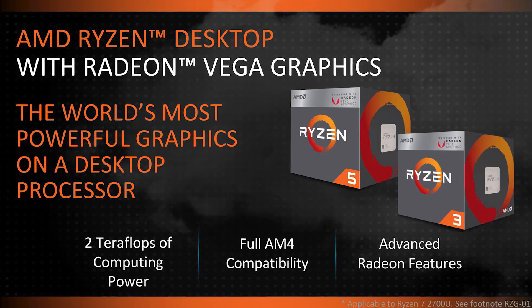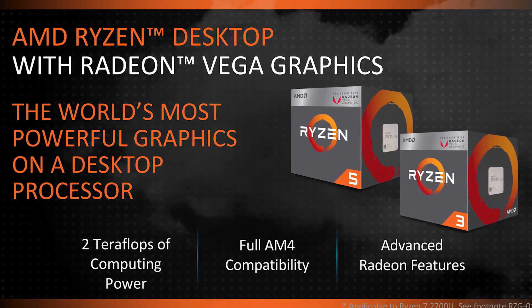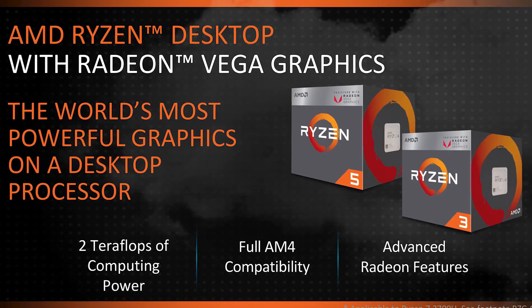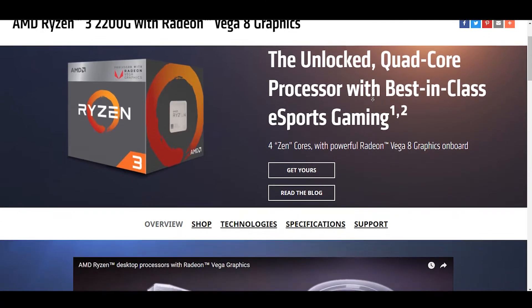This build is going to be based on the new Raven Ridge APUs from AMD. These are the same Ryzen processors but with graphical processing power inside of them. The processor that I am choosing is the Ryzen 3 2200G.